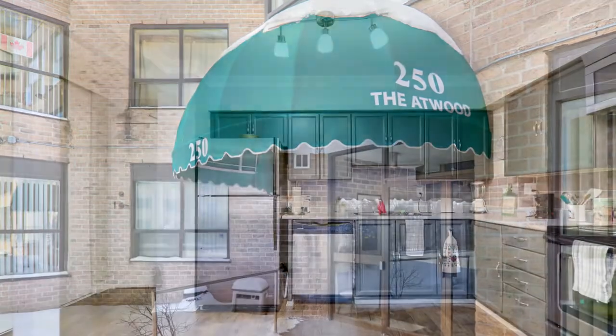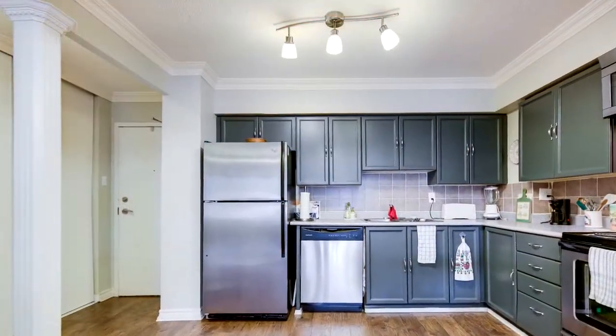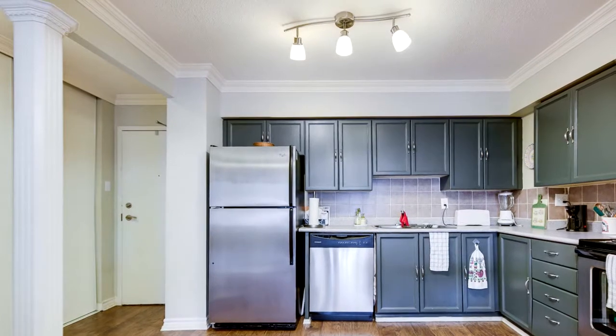This beautiful open concept 1,099 square foot unit has two bedrooms, two full bathrooms, and a bright solarium.